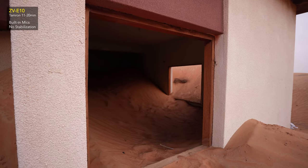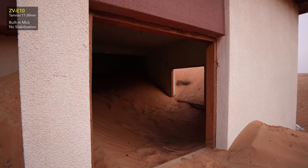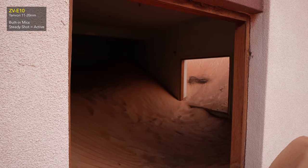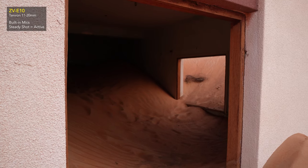Here are some examples: this is the Tamron 11-20mm at 11mm f/2.8, and now switching to SteadyShot — this is how it looks like when SteadyShot is turned on, so it's like filming at 17mm instead of 11mm.